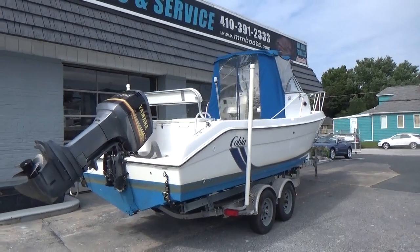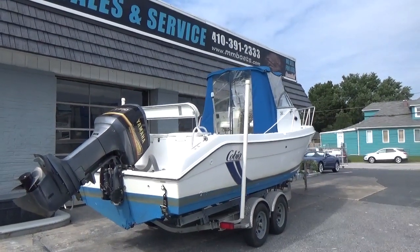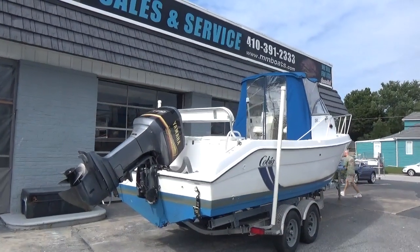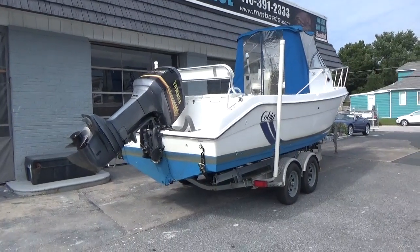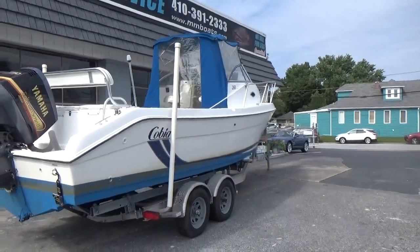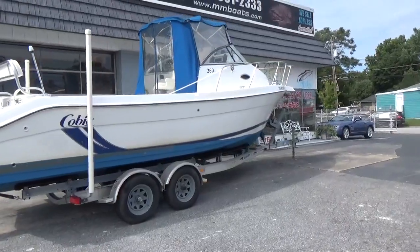Hey, good afternoon everyone. The boat we're showing you today is a very clean Cobia 260 Walk-Around Cuddy. The boat comes with a 250 horsepower Yamaha 250 OX-66 saltwater series fuel injected engine — a very good, solid running boat. It also comes with a Free Load-Rite dual axle bunk trailer.